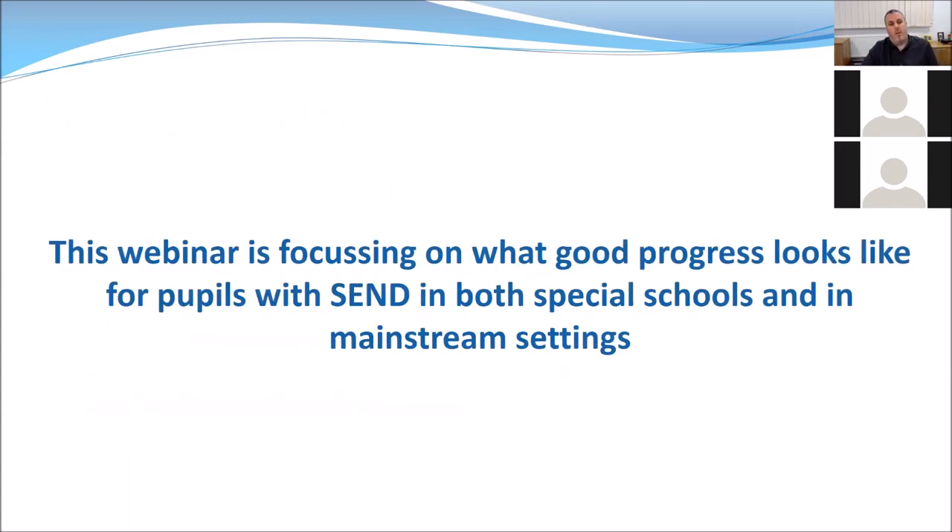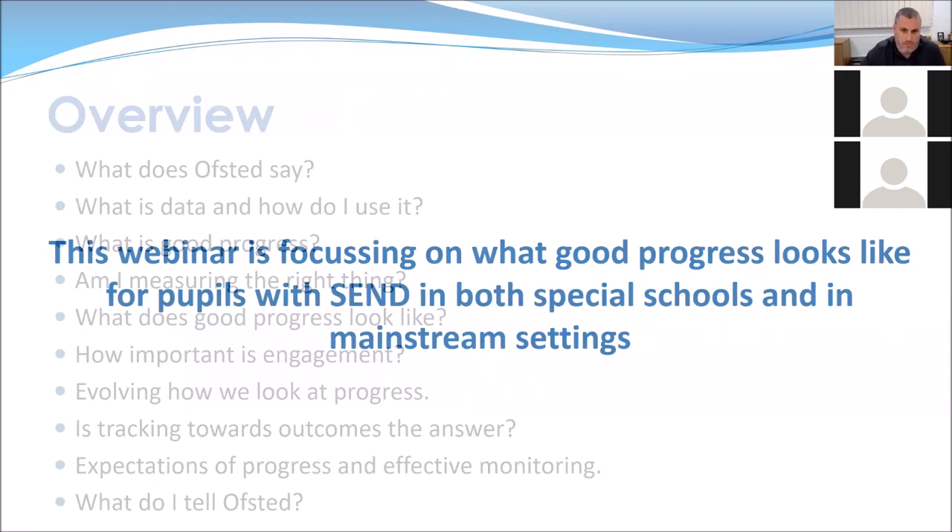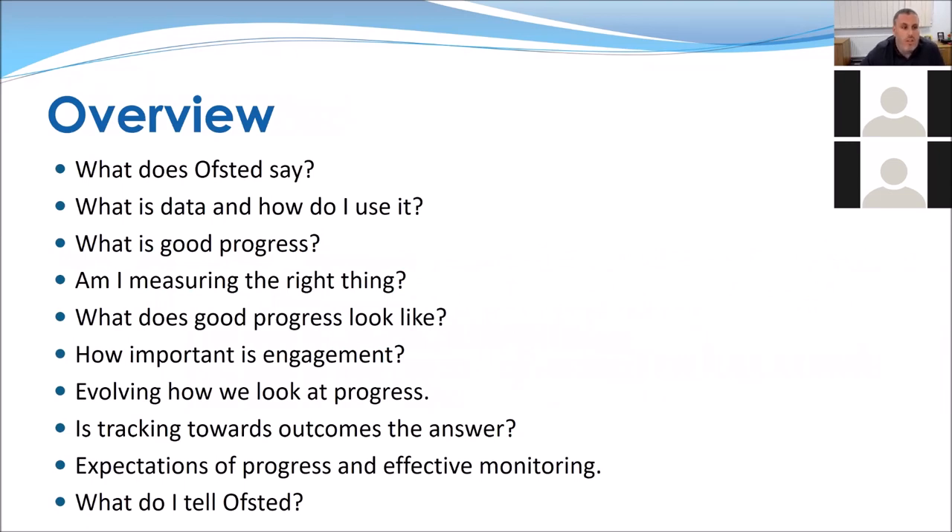This webinar focuses on what good progress looks like for people with SEND in both special school and mainstream settings — for all those working below age-related expectations where they're not making big steps and need a way of showing what good progress looks like. Topics I'll be covering include: what does Ofsted say, what is data and how do I use it, what is good progress, am I measuring the right thing, how important is engagement, evolving how we look at progress, tracking towards outcomes, expectations of progress, effective monitoring, and what do I tell Ofsted.